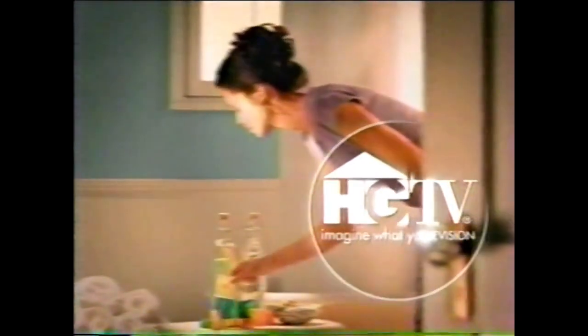Coming up today on HGTV Daytime: next, Simply Quilts pieces together a star quilt. Then at 10, Decorating with Style adds a touch of spring with terrycloth. And at 10:30, Treasure Makers constructs a beautiful blanket chest. Today on HGTV Daytime.